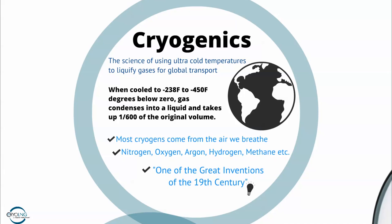To make liquid natural gas, we use a science called cryogenics — the science of using ultra-cold temperatures to liquefy gases for transport from point A to point B. We cool the gases down to anywhere from 238 degrees below zero to 450 degrees below zero. Really cold. But when we do that, the gas goes from a gaseous phase into a liquid phase, and it takes up just 1/600th of its original volume — meaning you can put a whole lot of molecules into a really small bottle.